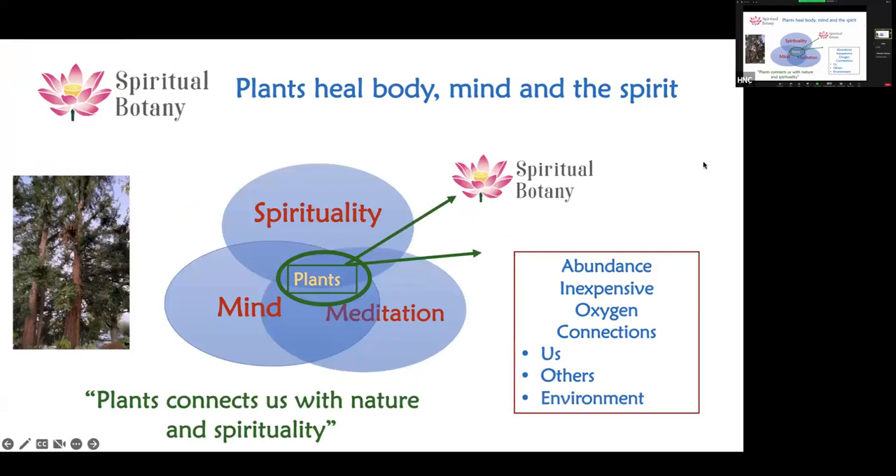Plants are in abundance and inexpensive — any drug from the store is 20 to 50 times more expensive. And sometimes we don't even have to consume them; just being in nature can uplift your mood. Plants have a chemical language they are trying to teach us, and if we understand that it will be very helpful. Mind, meditation, and spirituality are all free — they cost nothing but work through the same mechanism as any drug would. Plants really connect us with ourselves, with others, and with the environment.